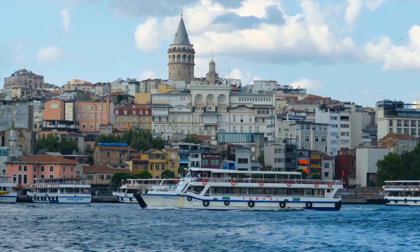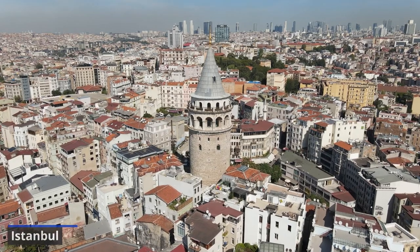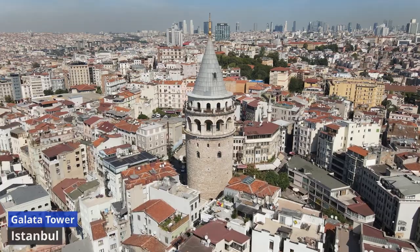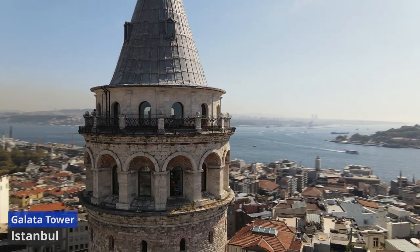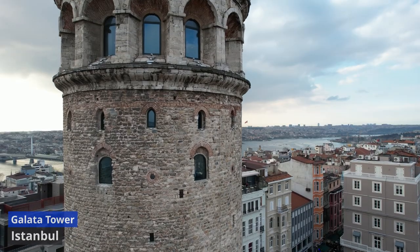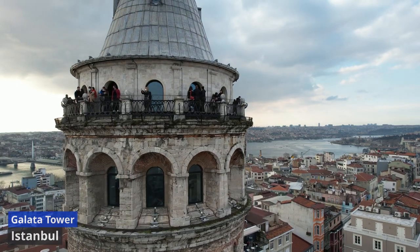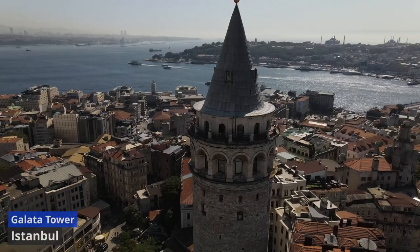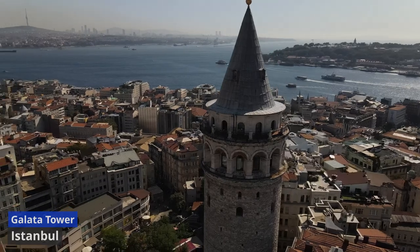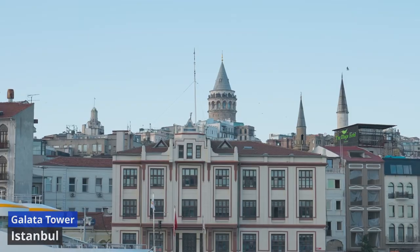Galata Tower. Perched on the skyline of Istanbul like a sentinel from centuries past, the Galata Tower stands as a living testament to the city's storied history. Constructed in the 14th century by the Genoese colony, this iconic landmark has witnessed the ebb and flow of empires and the transformation of Istanbul over the ages. Ascending the tower's spiraling stone staircase, visitors are rewarded with panoramic views that stretch across the Bosphorus Strait, showcasing the seamless blend of Europe and Asia. As the gentle breeze sweeps through the observation deck, the city unfolds beneath in a mosaic of domes, minarets, and bustling streets.